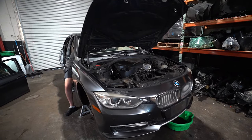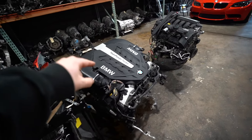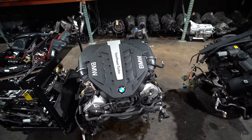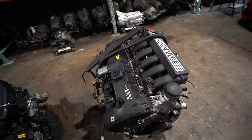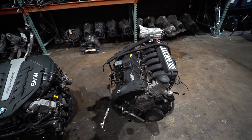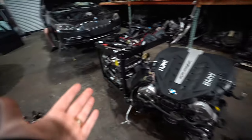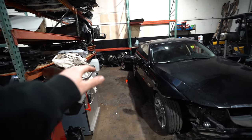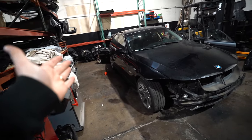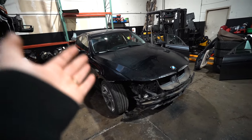Noor is working on the F30, slowly taking it apart. The last part we did was an F02 750Li — we have that engine chilling right here, and we also have a 328 N52 sitting over here. The reason we haven't put these two away yet is mainly because of this car over here taking up our engine storage space.